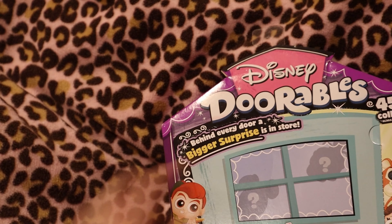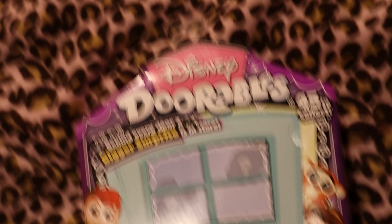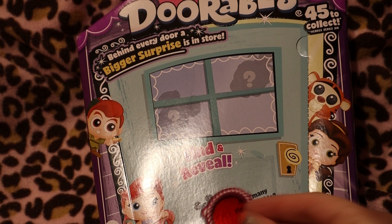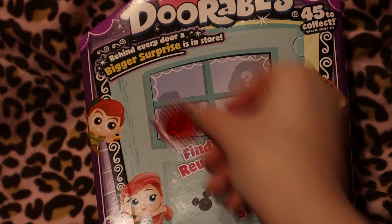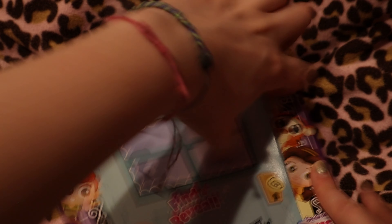I'm going to show you the box — that's what the box looks like. They give you a key to find hidden Mickeys, and that tells you how many you'll get. I'm going to adjust the camera a little bit. That tells you how many Mickeys you will get. Now we're going to go ahead and open this.